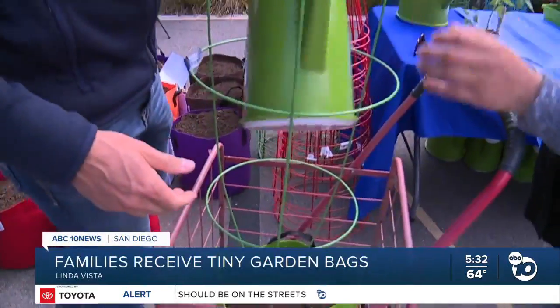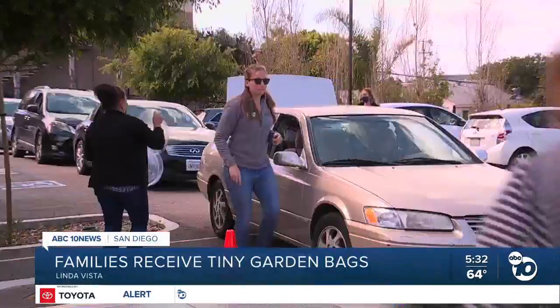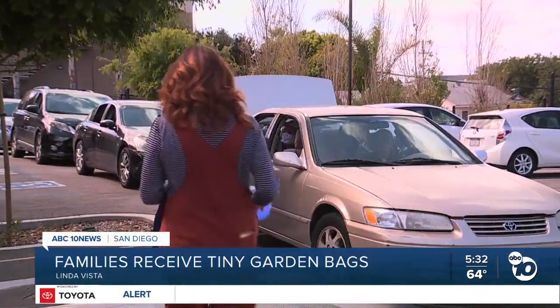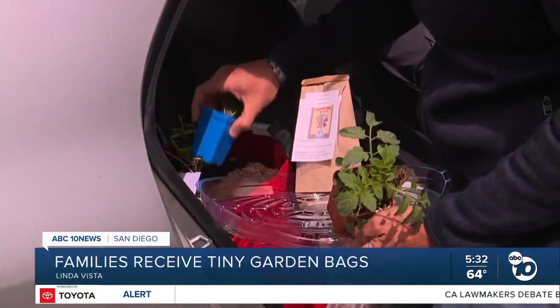Right now, too many families in San Diego lack access to healthy food. To help with that, a community center is giving out free tiny garden bags so dozens of families can grow their own vegetables. ABC 10 News reporter Nia Watson is in Linda Vista to show us how.